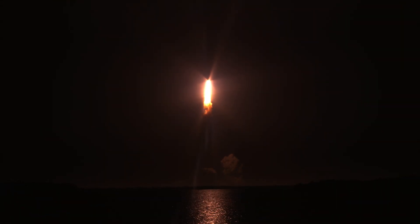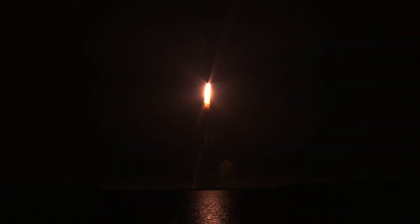All four RS-25 engines on the core stage and two solid rocket boosters now propelling the vehicle.